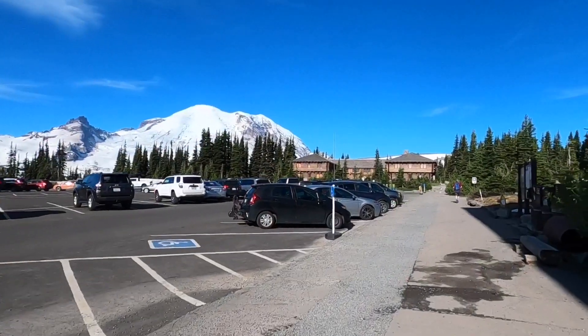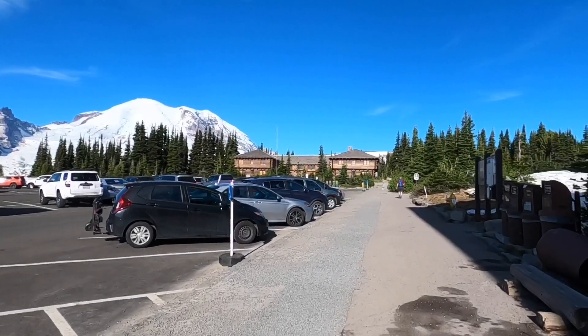The snow is mostly melted. I was just here about two weeks ago and there was still quite a bit of snow at that time. The trail is supposed to be mostly free of snow, so I'm excited for a great hike. It's not too busy, so there's still plenty of parking.